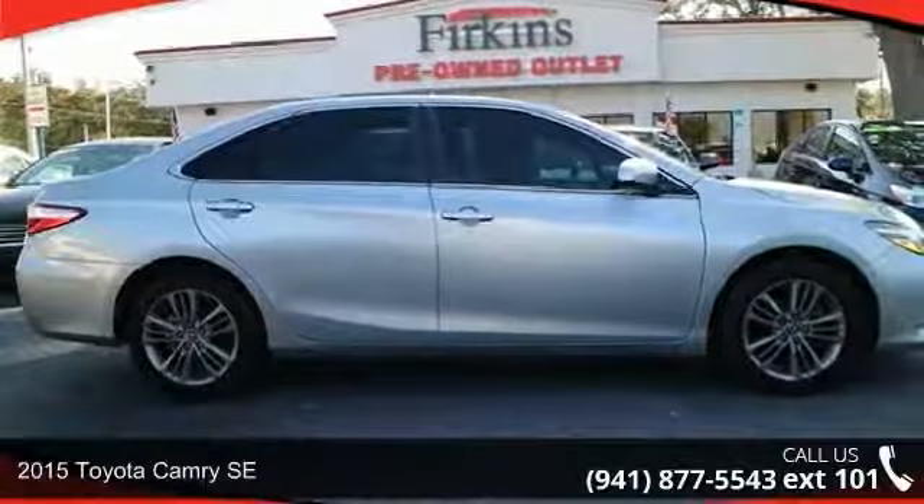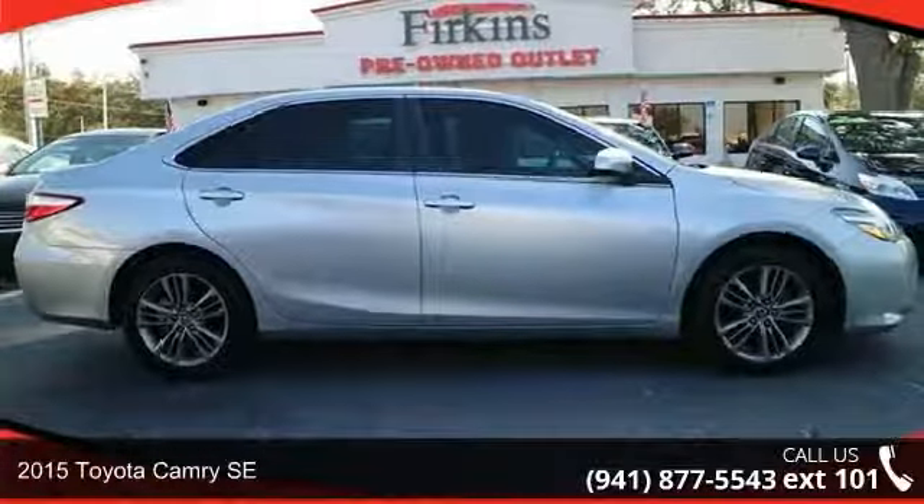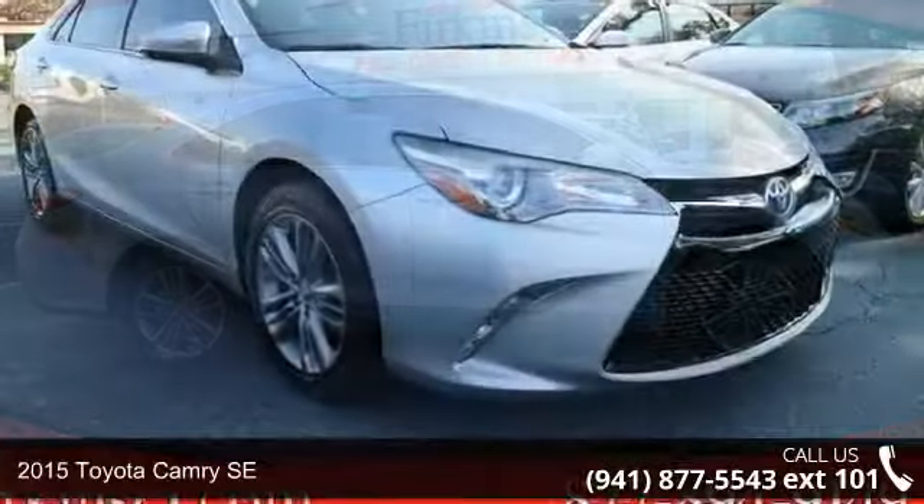Presenting the 2015 Toyota Camry SE. This may be the set of wheels you've been looking for.